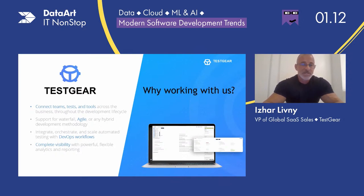We connect teams, tests, and tools across the business throughout the development lifecycle. We support any hybrid methodology — Waterfall, Agile, or whatever you use. We integrate, orchestrate, and scale automated testing with DevOps workflows. And at the end, we provide you with full transparency, full visibility, and a super clear view through powerful, flexible analytics and reporting — which means a powerful dashboard.